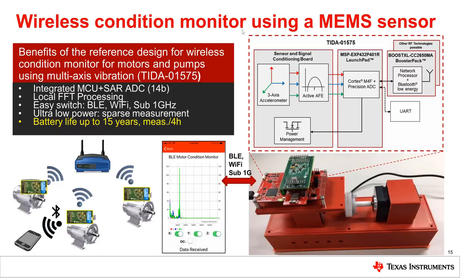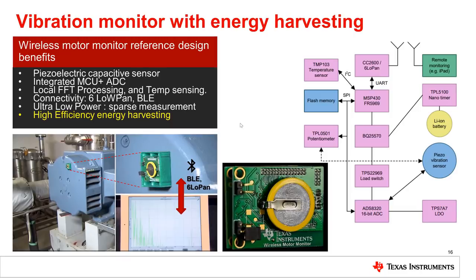Here is another example reference design for wireless vibration monitoring. The sensor here is a MEMS sensor, connected directly to the core MCU through an integrated 14-bit ADC. Fast Fourier transform analysis is also done locally. The SimpleLink processor is used to transmit data over a protocol of choice — either Bluetooth or Wi-Fi. To achieve very low power, measurement is done every 4 hours. Data is not transmitted real-time, so lower bandwidth is needed. With such a scheme, battery life can be extended to 15 years.